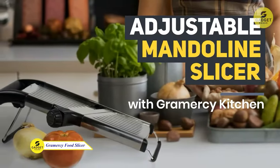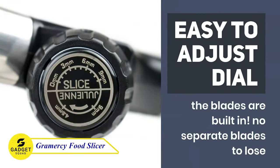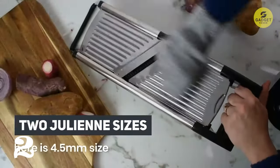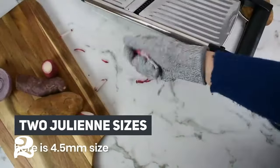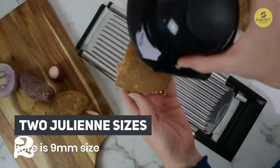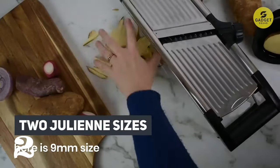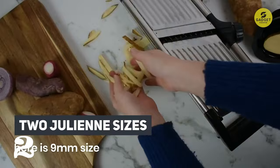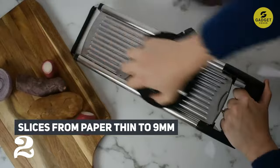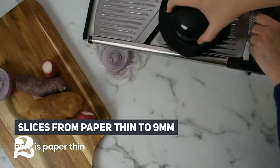Up next is the Grammarcy Adjustable Mandolin Food Slicer, a versatile kitchen companion designed to make slicing and dicing a breeze. The adjustable blade lets you effortlessly cut through various fruits and vegetables with precision. This slicer is dishwasher safe for easy cleanup. The dial lets you swap between cutting modes, from delicate slices to hearty julienne cuts. It comes with cut-resistant gloves, ensuring your hands are protected — a true kitchen essential for the discerning chef.